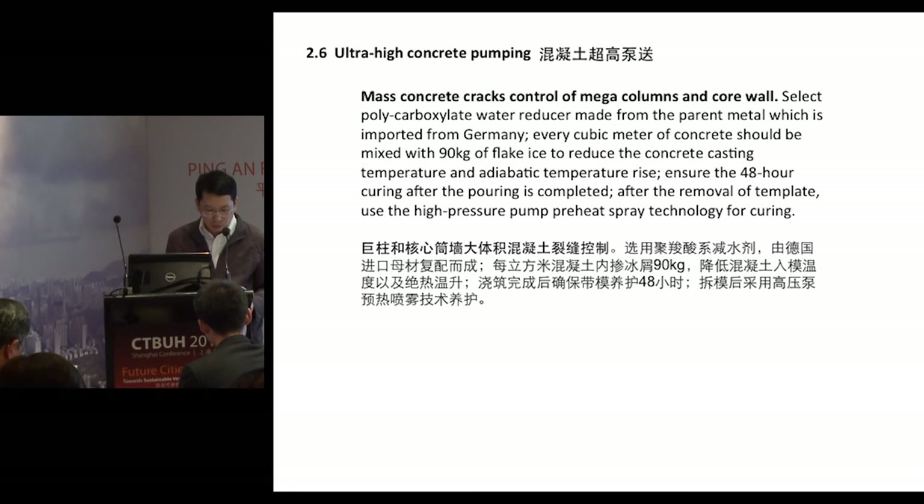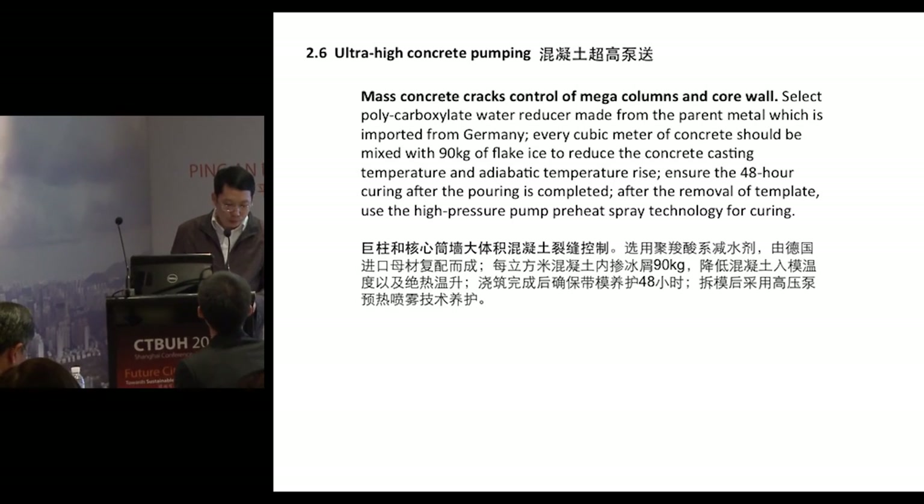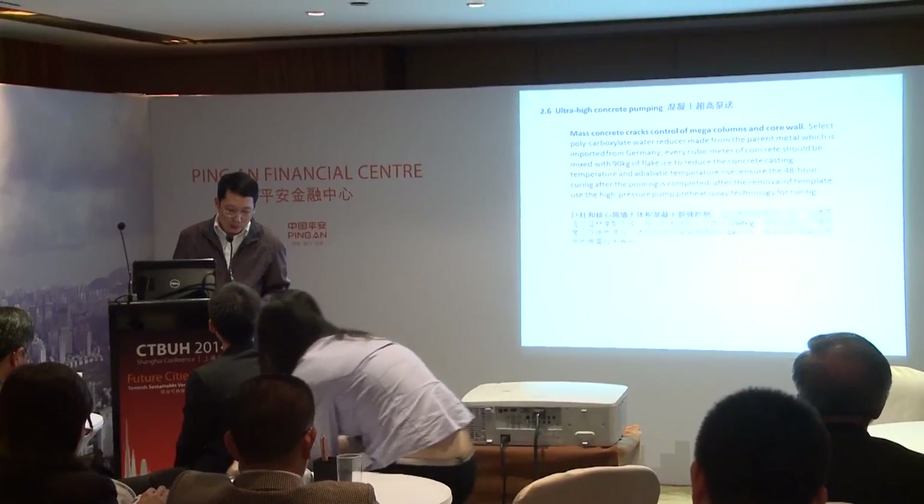Lastly, I would like to thank Ping An Group for this great opportunity, and also thank my colleagues Mr. Lien and Mr. Suen for their great assistance with this presentation. Thank you.